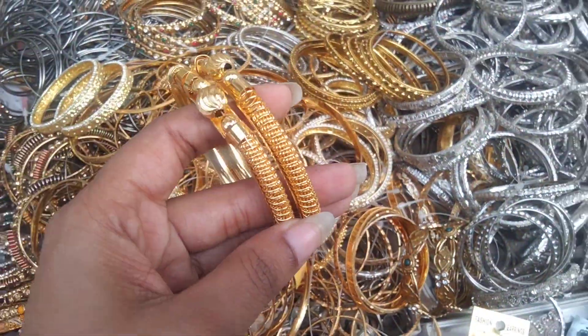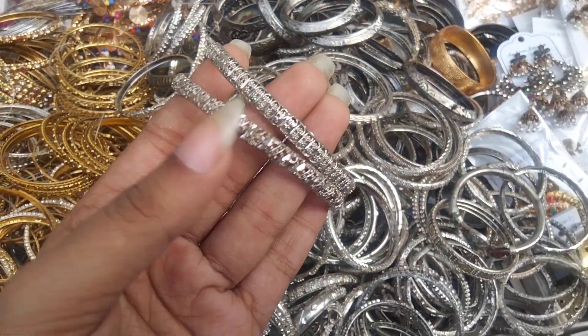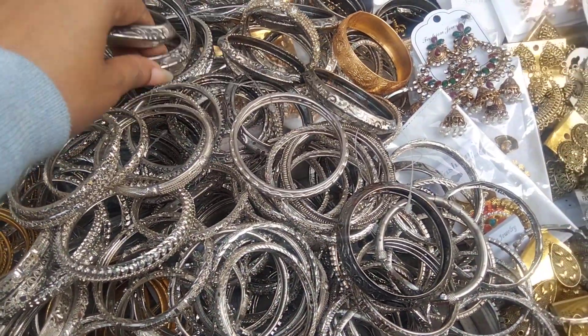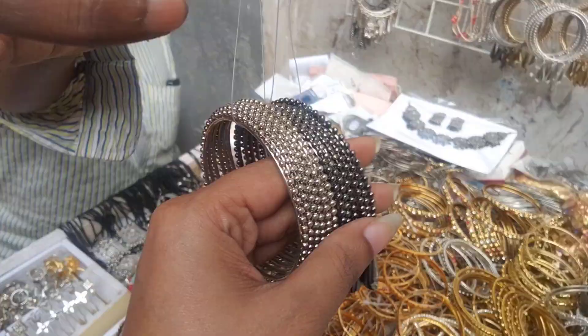The first one is $12. The silver one is a huge collection, so the gold is $12. The gold is $12.